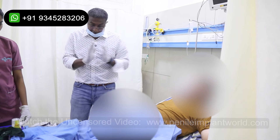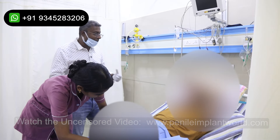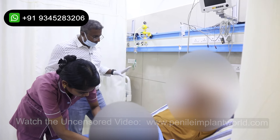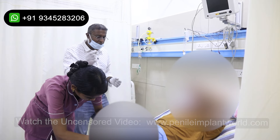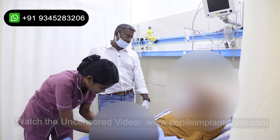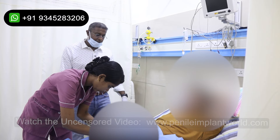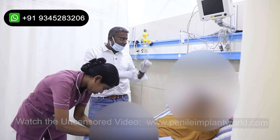He had come from a very far distance and we are happy to achieve such good results for him. After one to two hours you will get the urge to pass urine. At that time, there will be a mild burning sensation because of the catheter, but by the second or third time it will be completely normal. Now I will put a waterproof dressing for you.